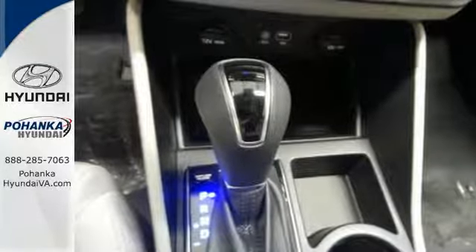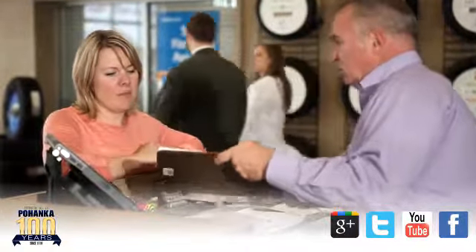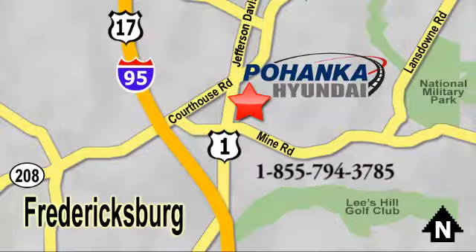This Tucson is a stand out. Find out for yourself when you come in for a test drive. Great service, great selection, and low prices — that's why Pohenka Hyundai of Fredericksburg is a great place to buy a car. Visit today, located on Route 1 in Fredericksburg, Virginia.